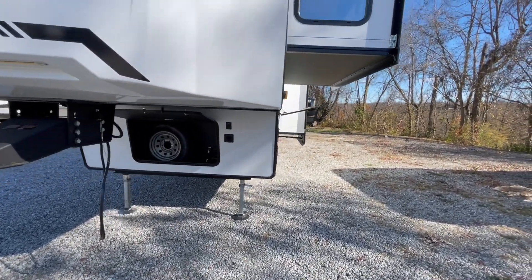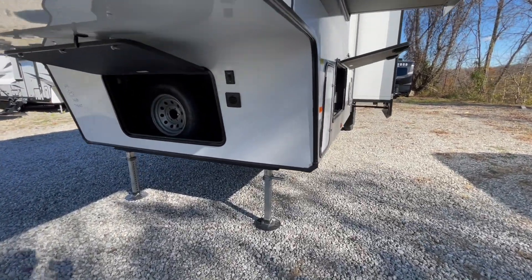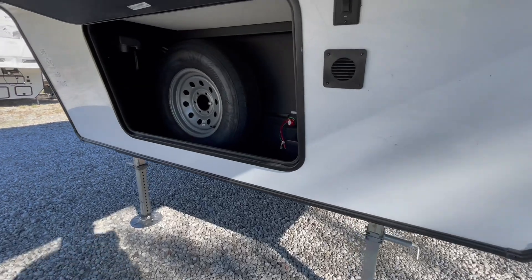In front, you've got storage with docking lights. You also have your spare tire storage, your battery disconnect, and your solar panel monitoring station.